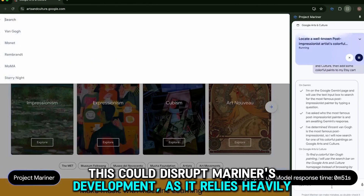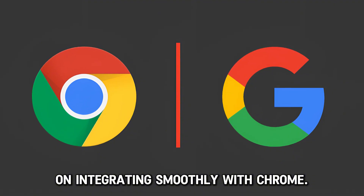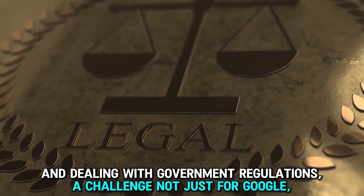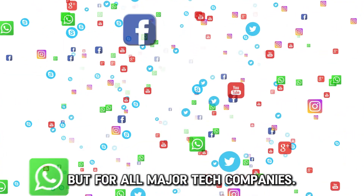This could disrupt Mariner's development, as it relies heavily on integrating smoothly with Chrome. This situation illustrates the ongoing struggle between pushing tech forward and dealing with government regulations — a challenge not just for Google, but for all major tech companies.